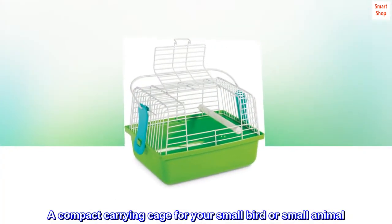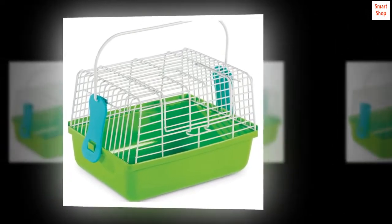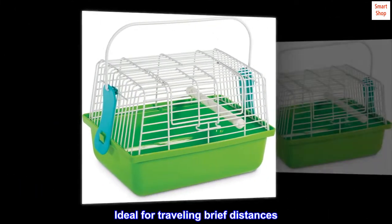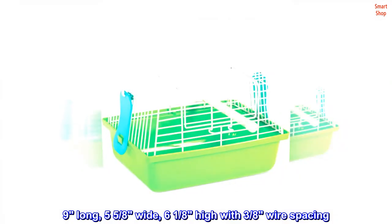A compact carrying cage for your small bird or small animal. Included perch for birds can be removed for small animals. Large door opens along the front and top of the cage. Ideal for traveling brief distances. 9 long, 5 and 5 eighths wide, 6 and 1 eighth high with 3 eighths wire spacing.